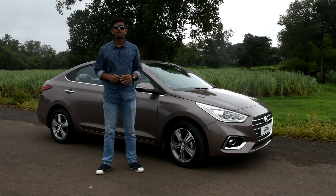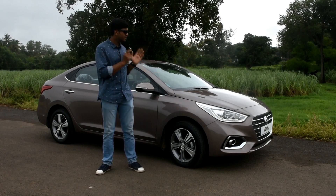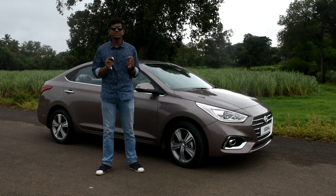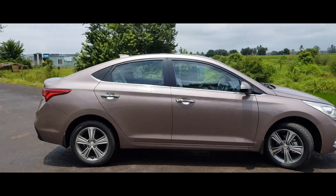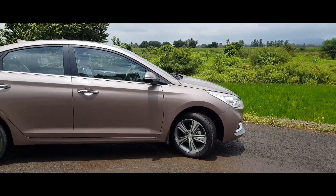See the Verna passing by on the road and there's a chance you will mistake it for the new Elantra. There is a difference in design and size, but as the basic design remains the same you can mistake it for the Elantra. Like the Elantra, the new Verna's styling conforms to Hyundai's Sensuous Sportiness 2.0 design language, so the look isn't as flamboyant as the last-gen Verna, but this is a handsome car nonetheless.